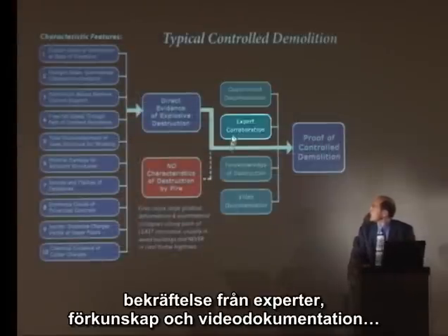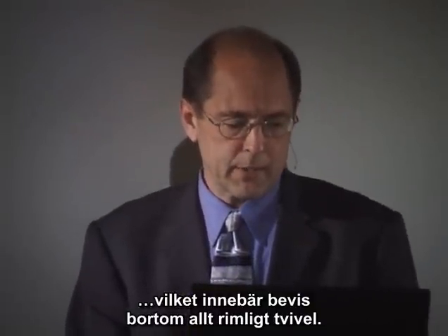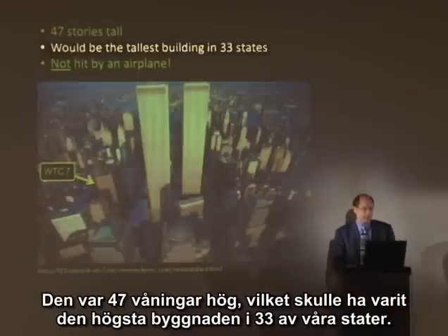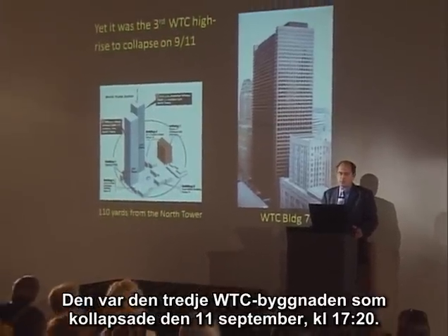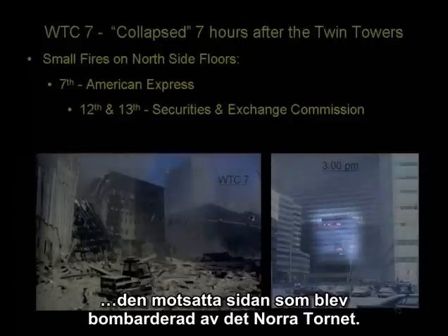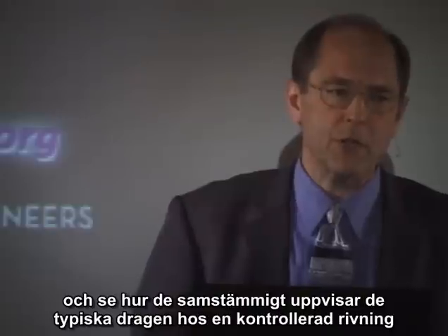Typically, we'll have government documentation, expert corroboration, foreknowledge, and video documentation — all of which supports the hypothesis of controlled demolition, providing proof beyond a reasonable doubt. Now, let's take a look at World Trade Center 7. It was 47 stories tall, what would have been the tallest building in 33 of our states. It was not hit by an airplane. It was the third World Trade Center high-rise to collapse on 9-11 at about 5:20 in the afternoon.